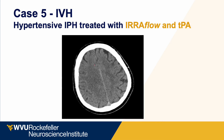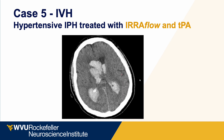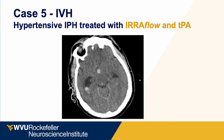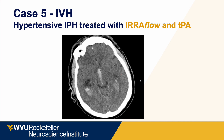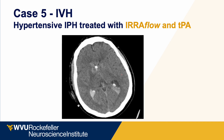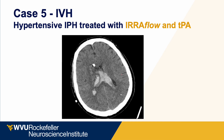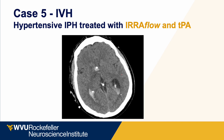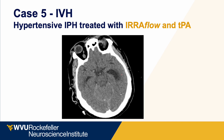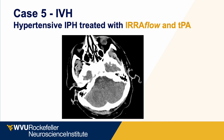A patient had a hypertensive deep brain IPH with IVH — a standard basal ganglia hemorrhage with casting of the third, fourth, and lateral ventricles. He received Eeroflow placement and aggressive irrigation with TPA. By hospital day three, although some lateral ventricle blood remained, the third ventricle, frontal horns, and fourth ventricle were completely cleared of hemorrhage and the hydrocephalus completely resolved.